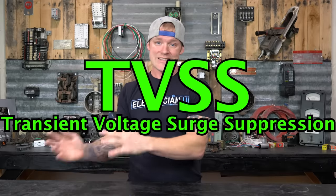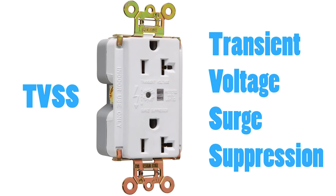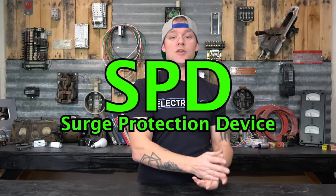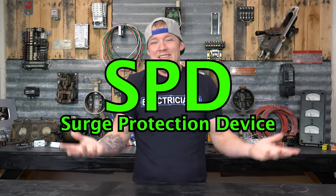Back in 2009, UL actually changed the language. There used to be a term TVSS, which stood for Transient Voltage Surge Suppression, and that was changed to SPD — Surge Protection Devices. You don't really need to know that, but you're probably going to come across some receptacles or point-of-use devices that look like plugs, kind of like a GFI, with a little light and the label TVSS. Just know that's an old device but it's the same kind of thing.